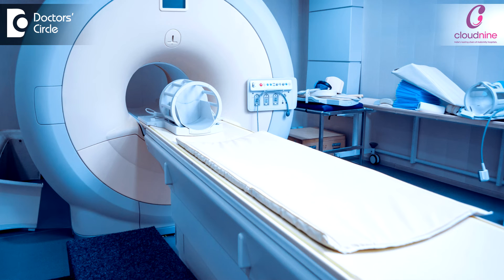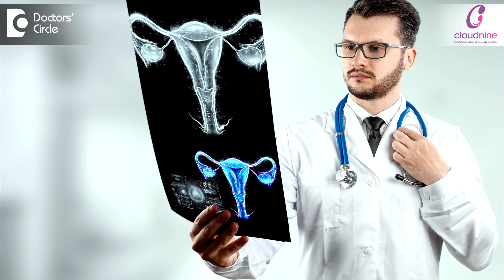MRA is only confirmative if a surgeon is planning for surgery. It gives more accuracy into the size, location, and its implication on the surrounding structures when planning for surgery.